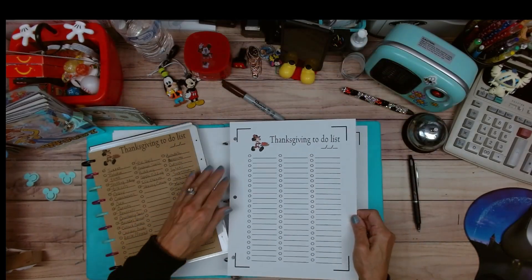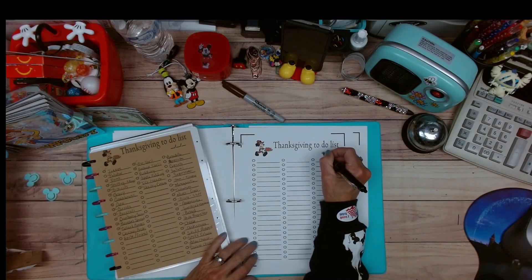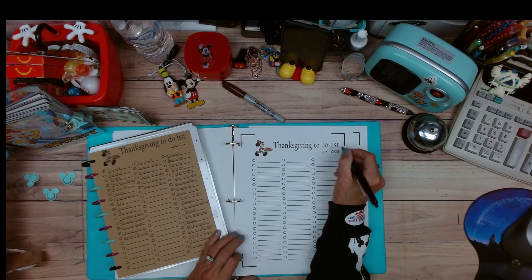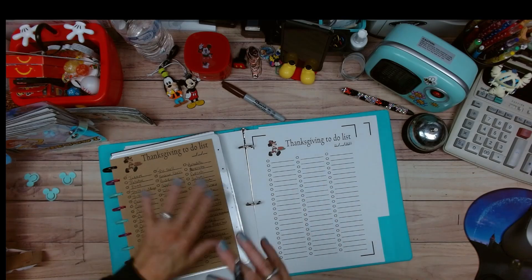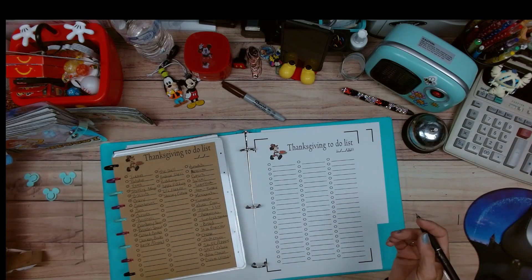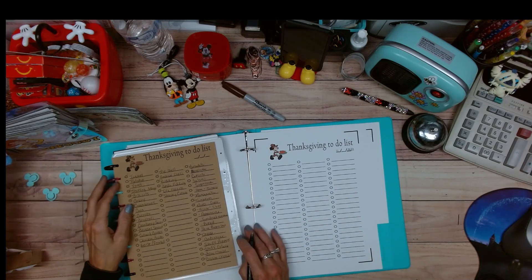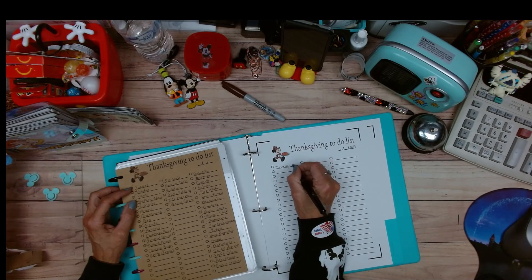I am going grocery shopping tomorrow, so this is my 11/20/23 list. This is my list from last year. Do you want to go over it with me? If not, go grab the freebie. But I thought it would be fun if we go through it together. Right off the bat, I need a turkey — that's probably about 24 pounds.